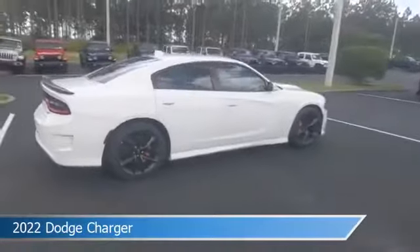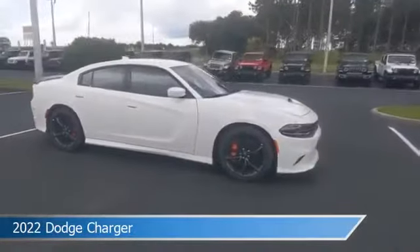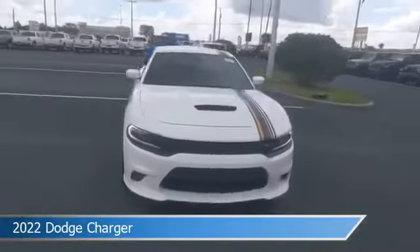This car comes with some great features including Android Auto, HD Radio, Anti-Lock Brakes, Apple CarPlay, and more. Come in and check it out today.